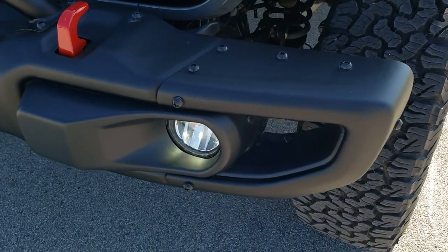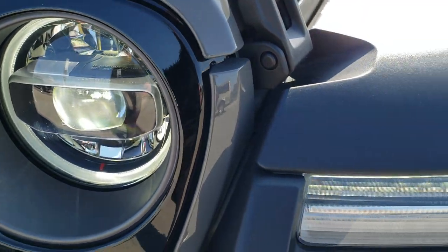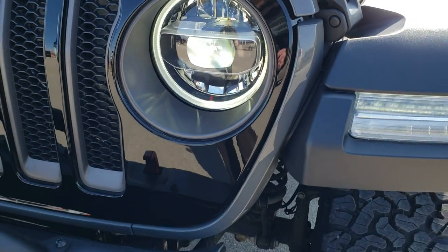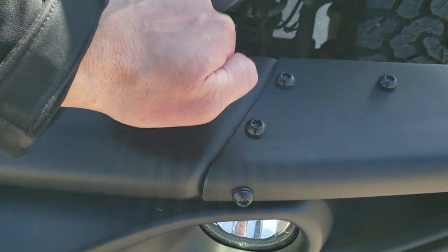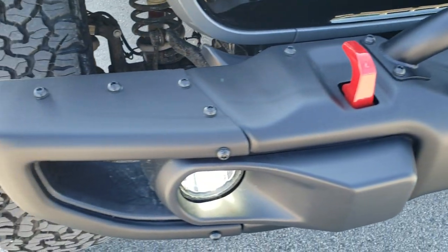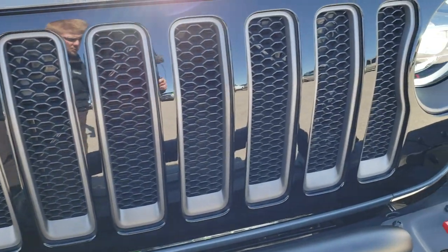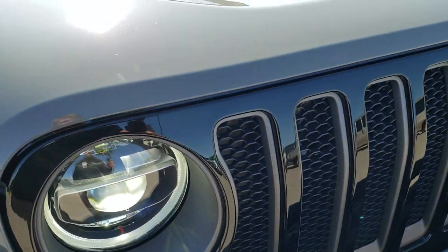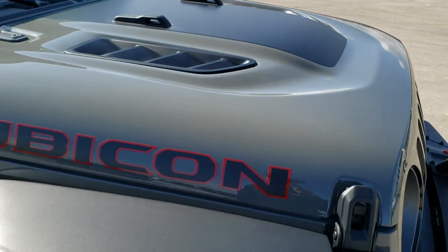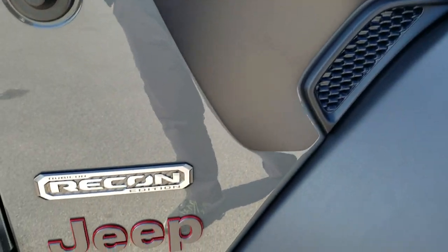You get the black anti-glare hood decal. The Recon package gives you the LED lighting group, which includes LED fog lamps, headlamps, and running lamps in the fenders. You also get the metal bumpers, the red tow hooks, the gloss black grille with the granite crystal inserts, the matte hood decal, and the sport hood, which is a true air intake.